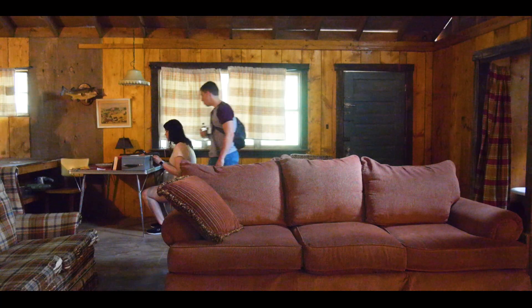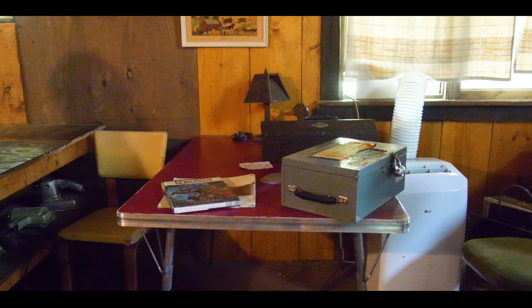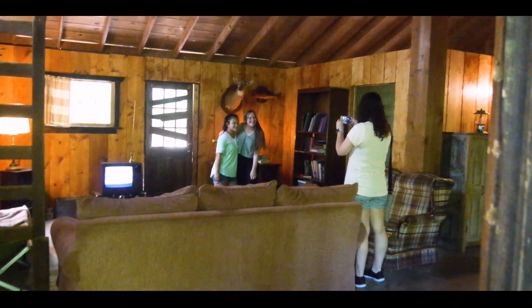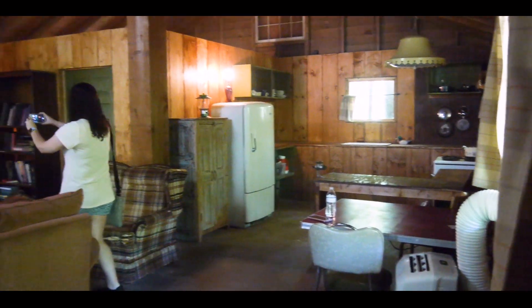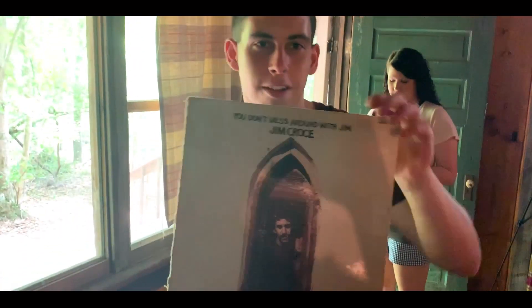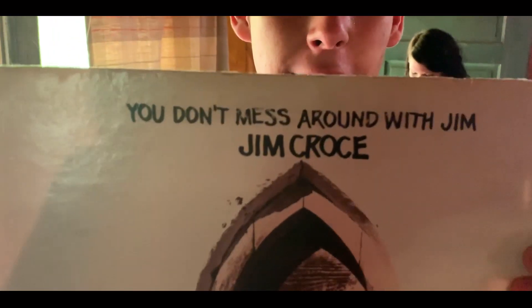We got to go inside the cabin. The outside is where they filmed, but the inside they actually built on a sound stage. It didn't look exactly like the show, but it looked almost like the show. We saw a record for You Don't Mess Around With Jim by Jim Croce — it was the song that Hopper was singing in season three.